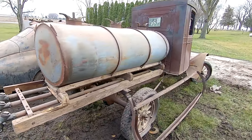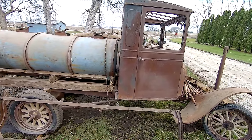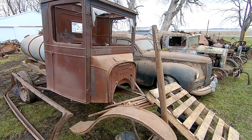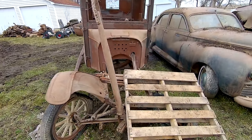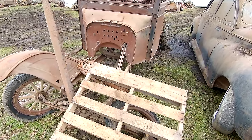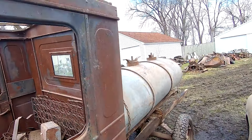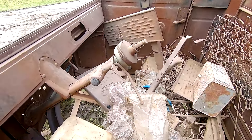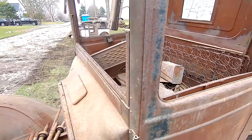Got another truck. I have no idea what year this would be, but it's got to be early with how squared off the cab is. No motor, missing a fender. The body itself is really not in terrible shape, and the running boards are inside of it. Pretty basic.